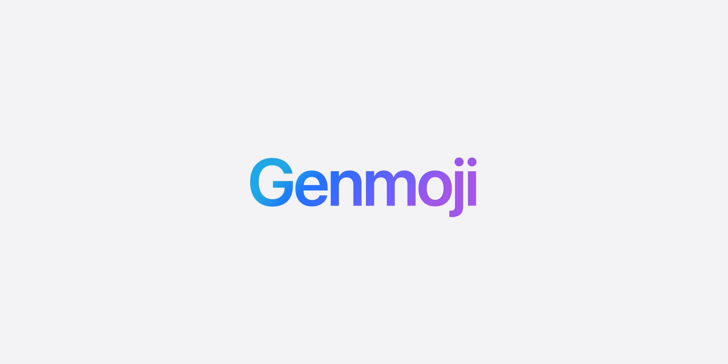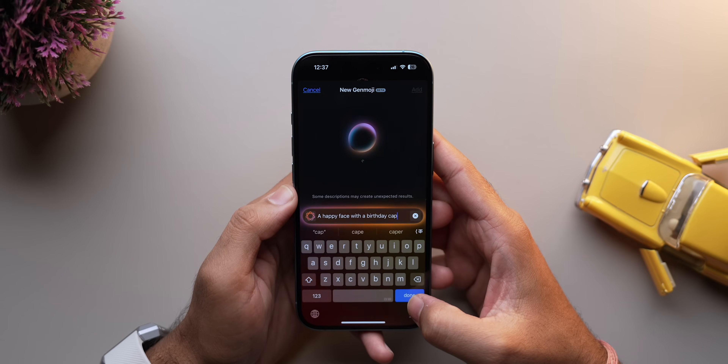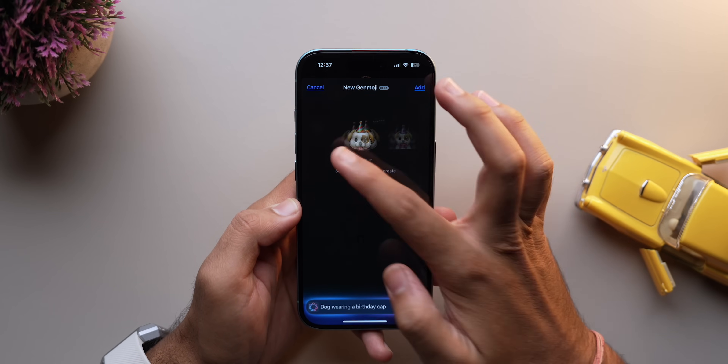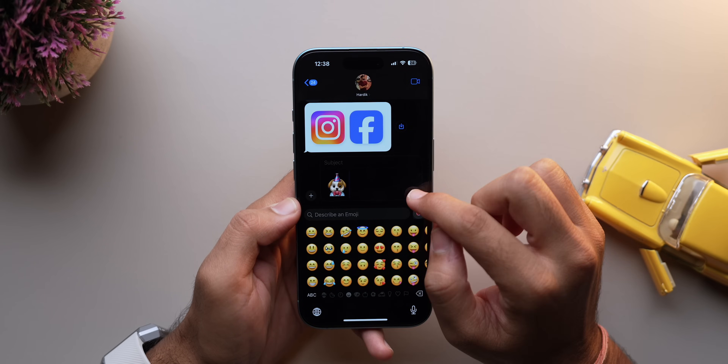The next great feature is Genmoji. Forget the standard emoji set — we are talking custom emojis designed by you. Just describe what you want and voila. While these work great on Apple devices, they might not display properly on non-Apple platforms. But it's a game changer for Apple fans nonetheless.